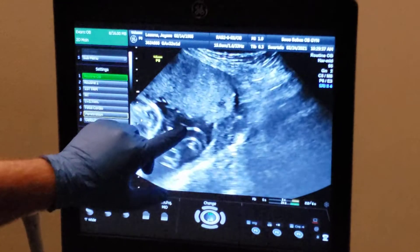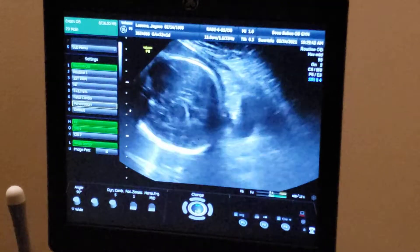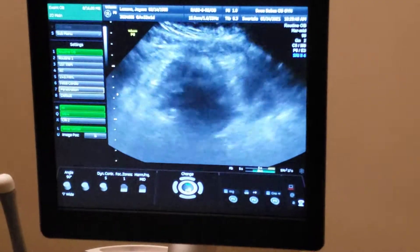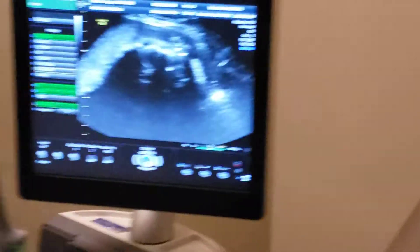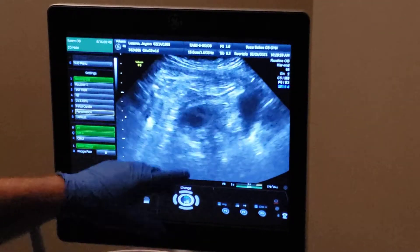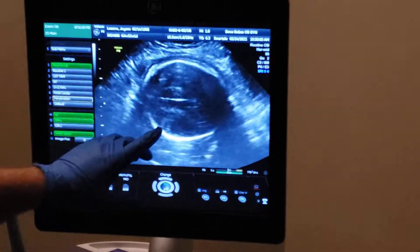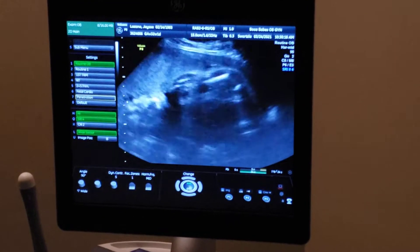You can see the edge of the placenta kind of ends right here and the cervix. Let me show you the cervix. So here's the cervix right down here — you can start to see this is the cervix, this is the baby's head. And then as we go higher up, you're starting to see the leading edge of the placenta there. You can see it really shows on the side. So no previa.